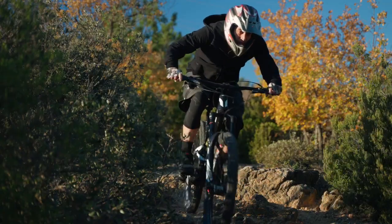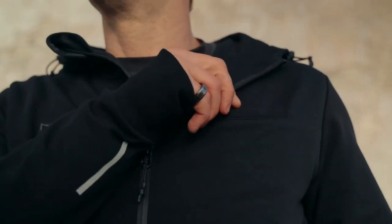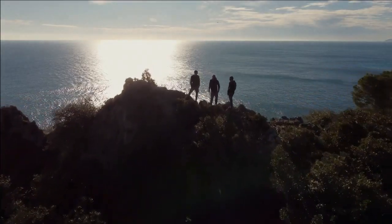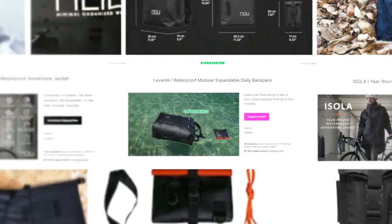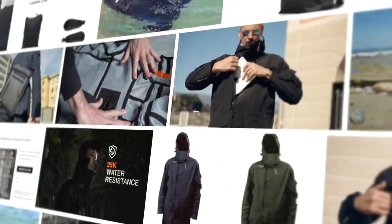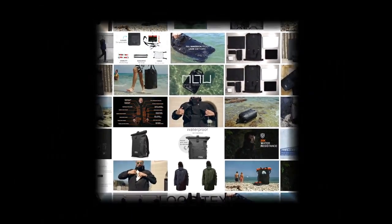Crafted to conquer the wild, master the commute, and embrace freedom. After four successful Kickstarter campaigns delivering to seven continents, 130 countries, and over 10,000 happy backers, we are back.